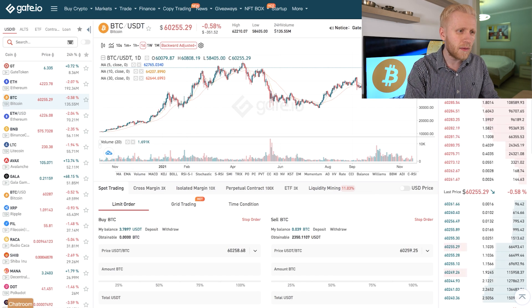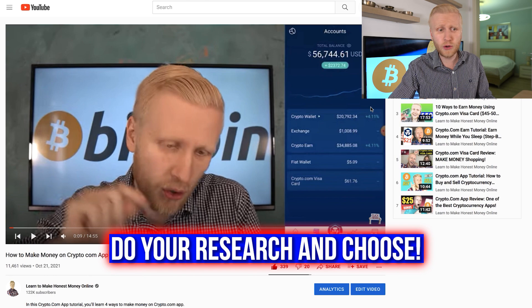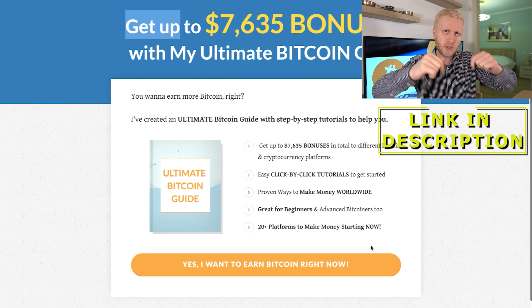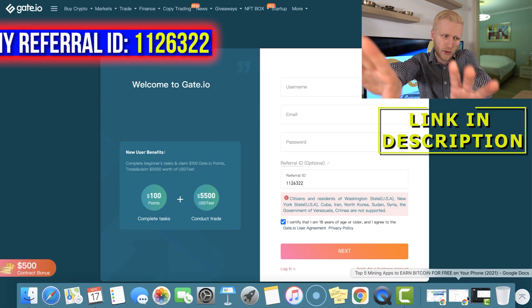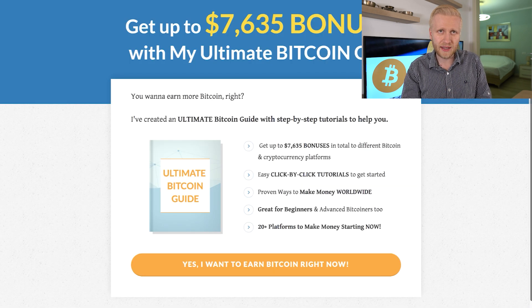So there you go — five different ways to make money on Gate.io. If you want to earn money with Bitcoin automatically, there are more profitable platforms like Hodlnaut and the Crypto.com app, and many other ones. I will list all of them in the Ultimate Bitcoin Guide, which I give you for 100% free. There are up to $7,000 worth of bonuses and more than 20 platforms to start making money right now. I will leave you a link in the description. If you are not yet a member of Gate.io, you also get those bonuses through my link. See you on the Earn Money on Gate.io playlist and on the Ultimate Bitcoin Guide. Have a wonderful day!